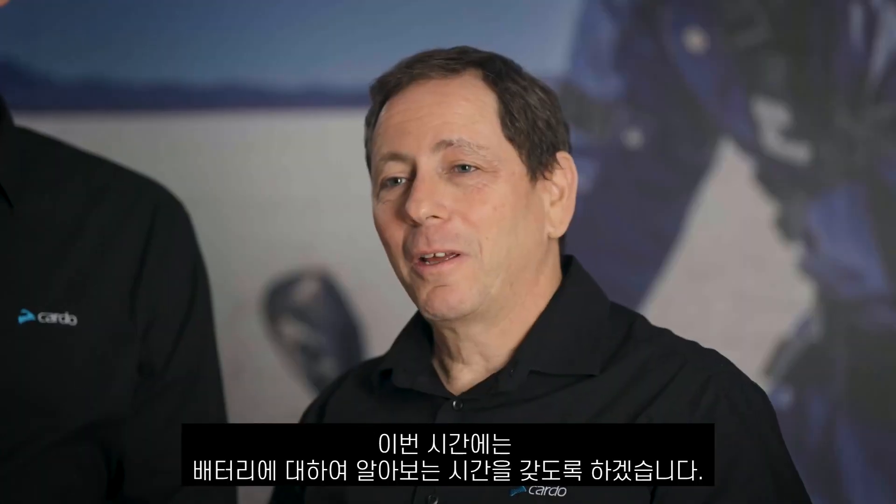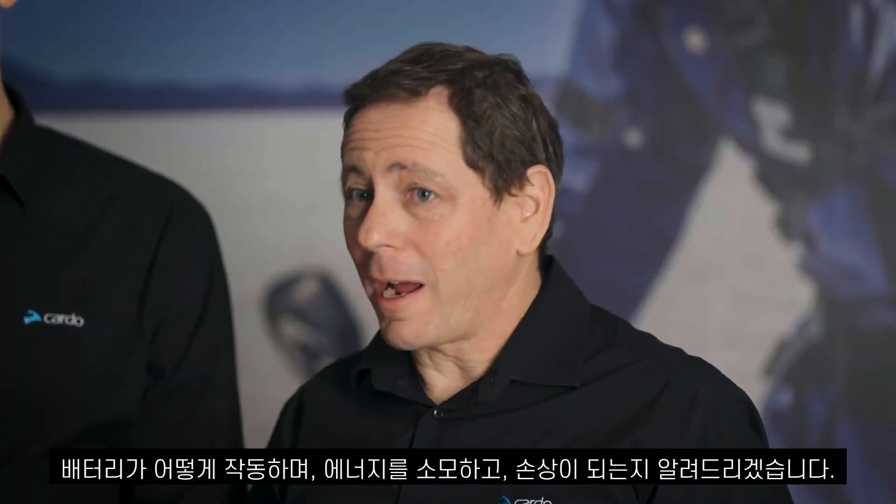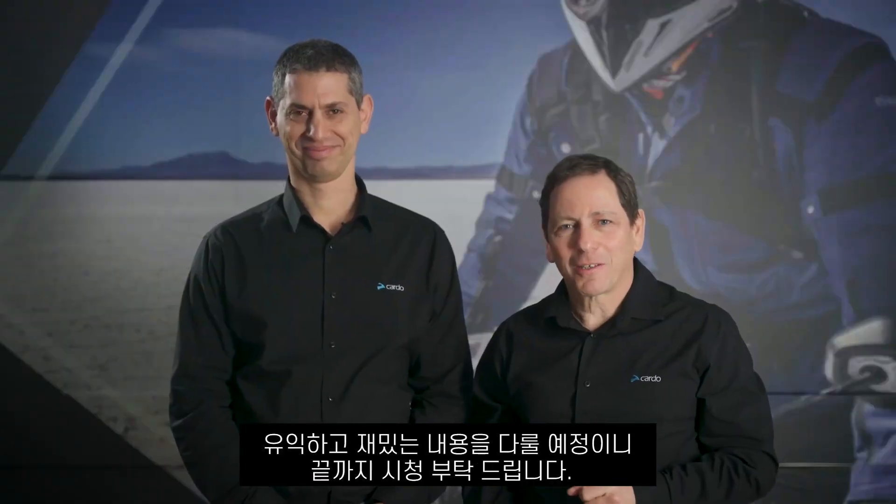Hi, I'm Dan Emody, Chief Marketing Officer. Hi, I'm Amit Davidsson, Outward Manager. And today we're going to talk all about batteries — what makes them tick, drain, or crack. Stay with us, it's going to be electrifying.